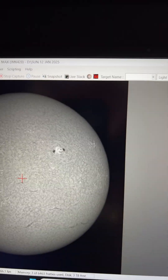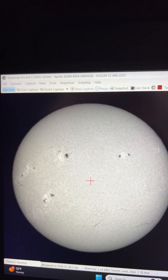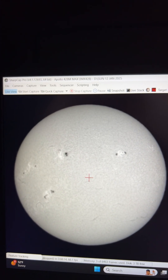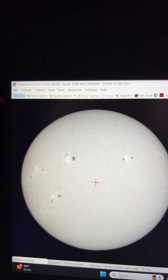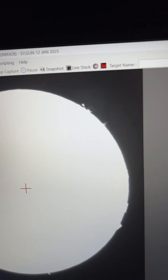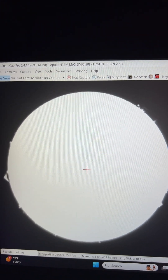Now watch what happens when we adjust this a little bit this way and let you see what's going along around the edge of the sun today. It's truly amazing — it's very active today.